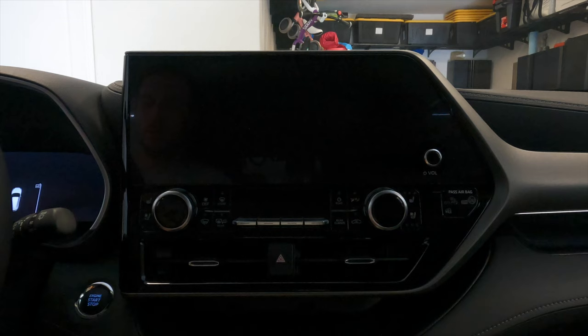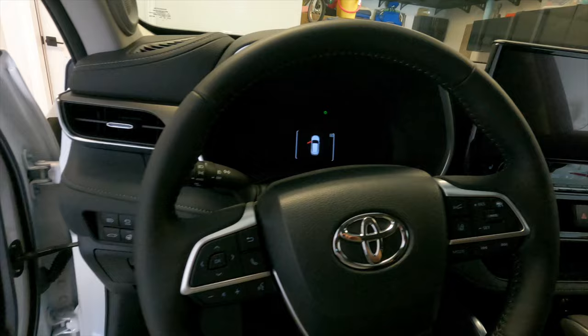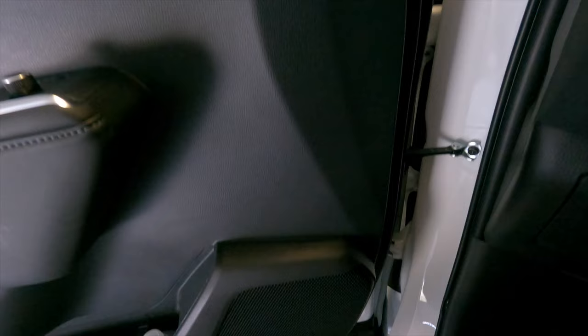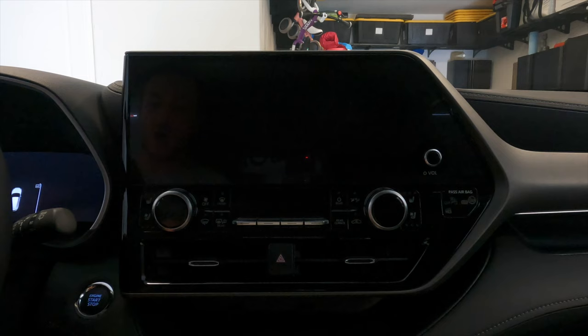A little bit about this vehicle first. You're looking at a multimedia center for a 2023 Toyota Highlander — this is the limited trim with the 12.3 inch screen. It also has the 11-speaker JBL system with an included sub and amp, so it's the upgraded audio and multimedia system. Also included is Toyota Safety Sense with pre-collision, dynamic radar cruise control, radar departure, parking assist, 4G hotspot, Sirius XM, and so on.